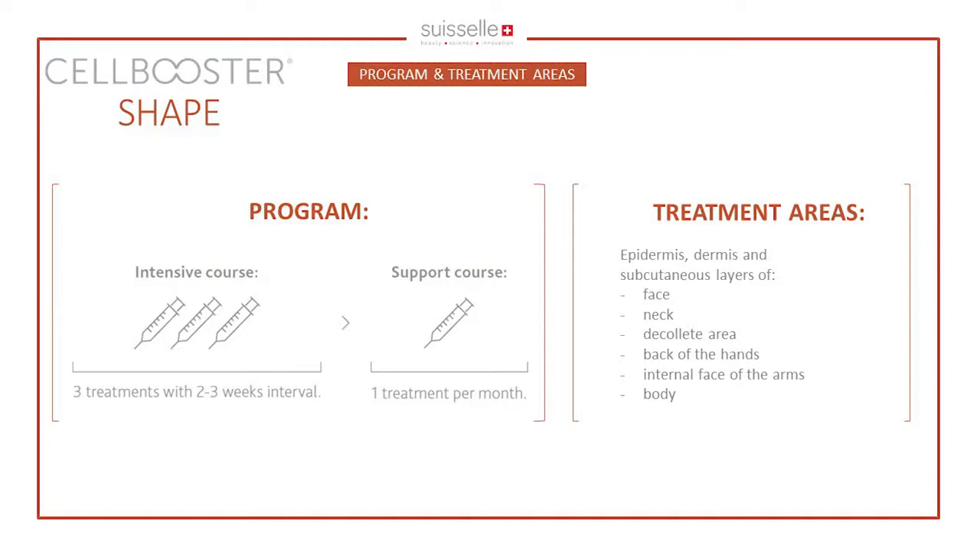It should be used on face, neck, décolleté, and backs of hands, but I mostly use it in the chin area and the buccal fat pad. I know colleagues are also injecting it in the lower eyelid with very good results.